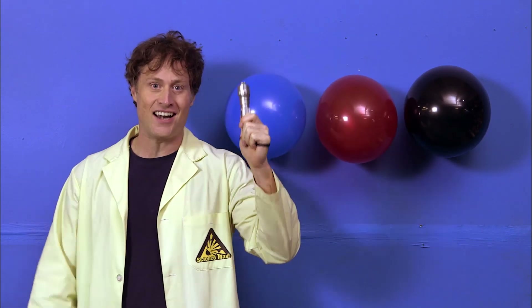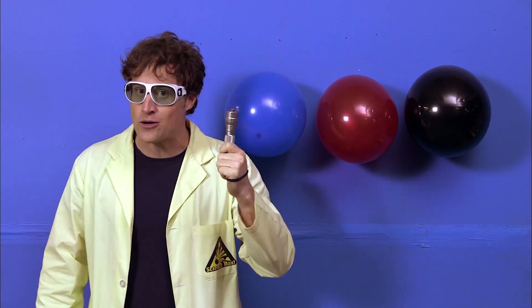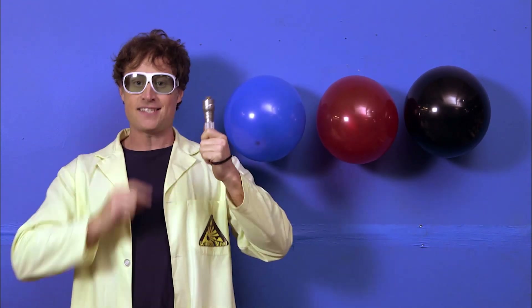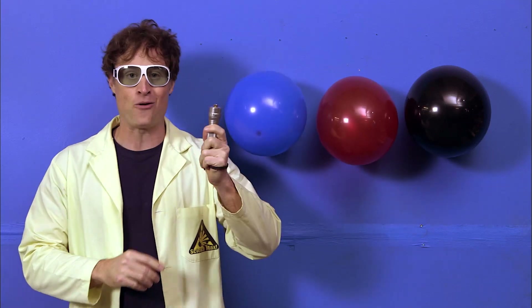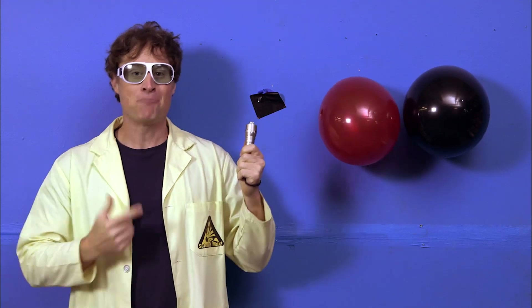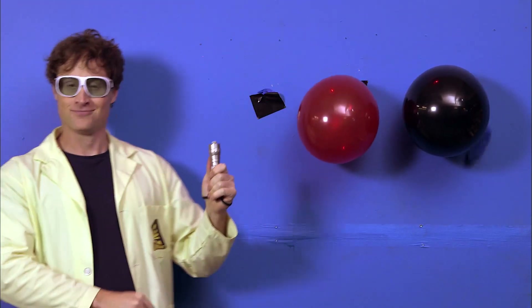These are balloons. This is a laser, and these are awesome laser safety glasses. Now lasers are made of light, and light has a frequency. In fact, each color of light has a different frequency. This is a red laser. This is also a very powerful laser. I can pop the blue balloon with the red laser, because the blue absorbed the red light from the laser, and then it heated up, and the balloon popped.